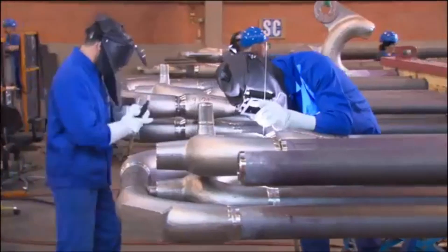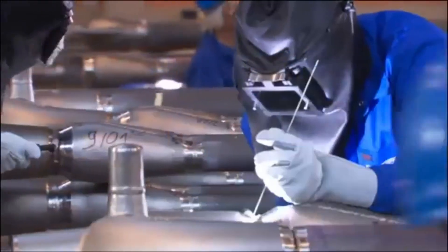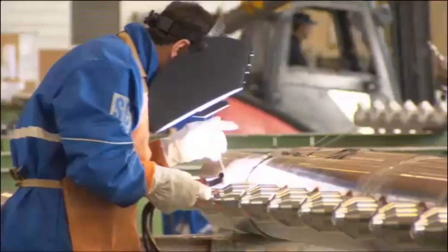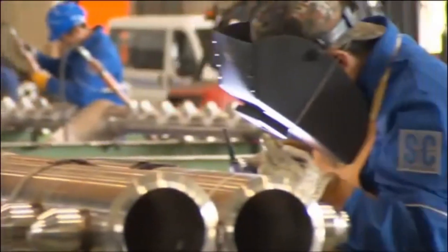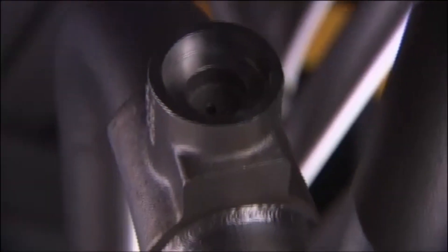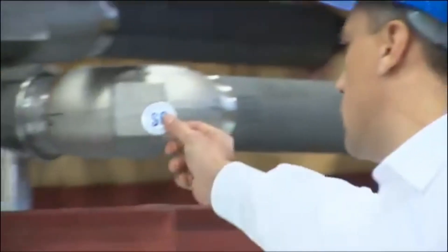At the end of the production line, expert welders assemble the piping systems using standardized welding techniques to ensure consistent, top-tier quality. A rigorous final inspection guarantees that every system meets the highest global manufacturing and quality standards.